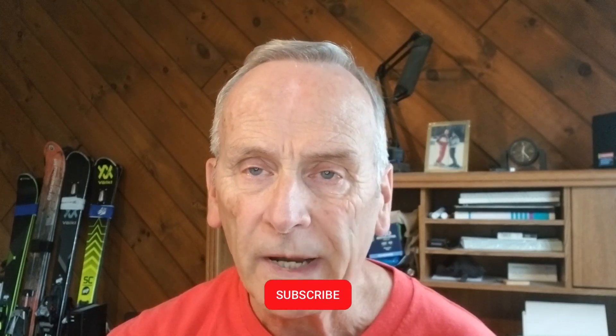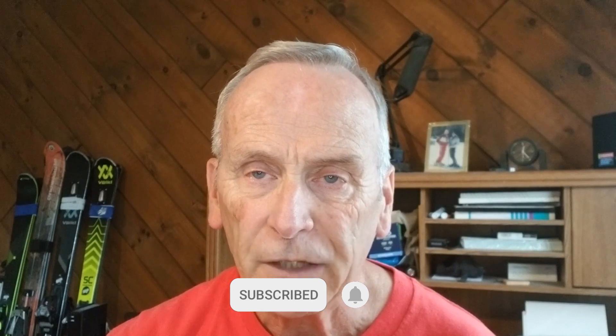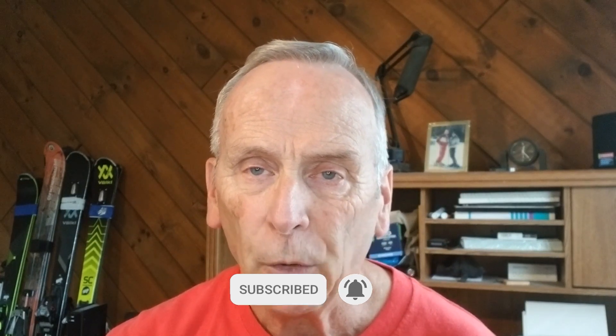Before we get going, if you're new to my YouTube channel, please be sure to click the subscribe button right now and hit the notification bell too, because I post new videos every week and I want to be sure you get the information. I hope you will support my YouTube channel and give this video a thumbs up — hit the like button to let YouTube know that this is the kind of content you like.